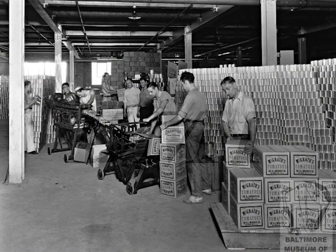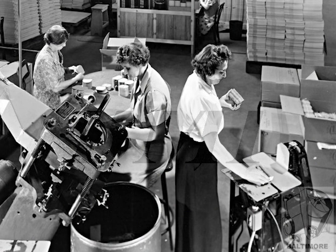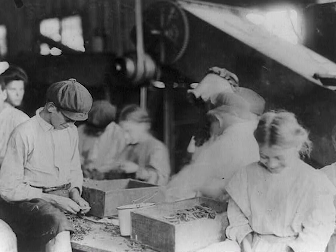You may be wondering, what is a cannery? Well, a cannery is a factory that makes cans to preserve food. If you've ever eaten food from a can, you have the historic Baltimore canning industry to thank for the innovations that kept food fresh for long periods of time.